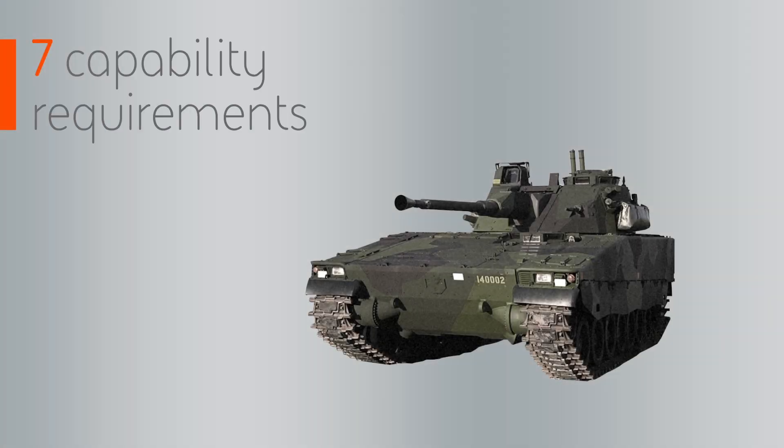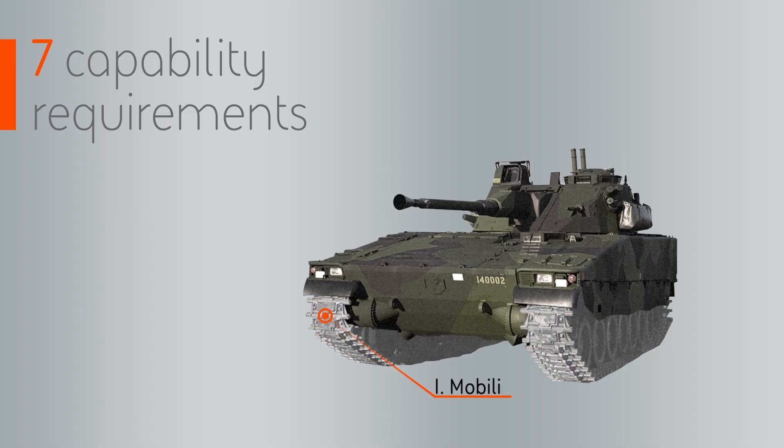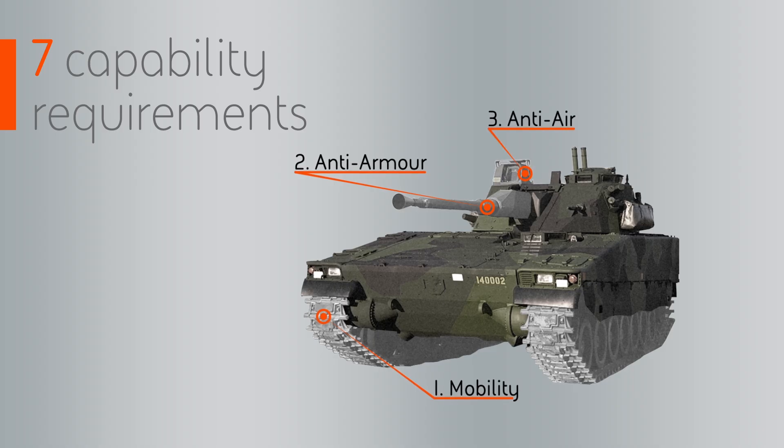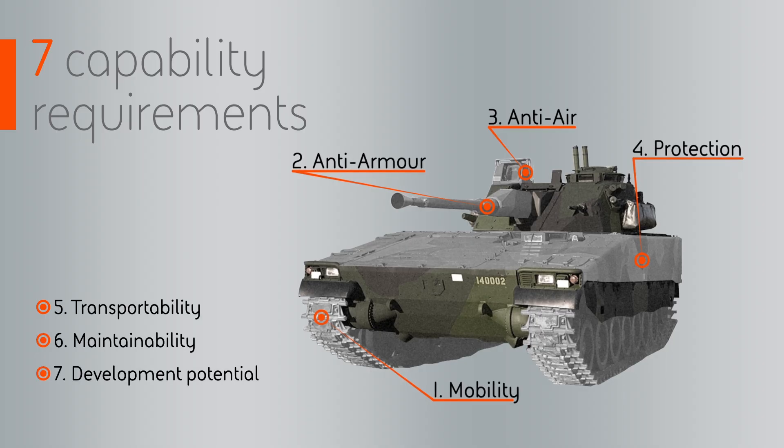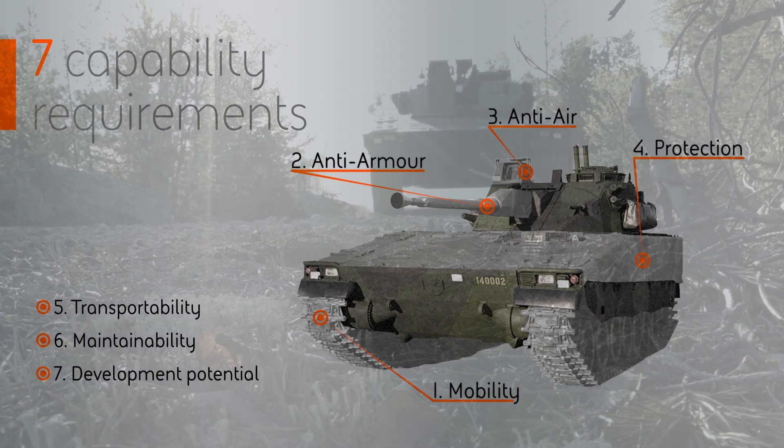The Swedish FMV, the Defense Material Administration, had a very progressive way of looking at it. They actually gave us seven prioritized requirements — capability requirements prioritized from one to seven. Number one was mobility, number two was anti-armor capability, number three was anti-aircraft capability, and number four was protection. Those first four capability requirements are something that we are living on even today.